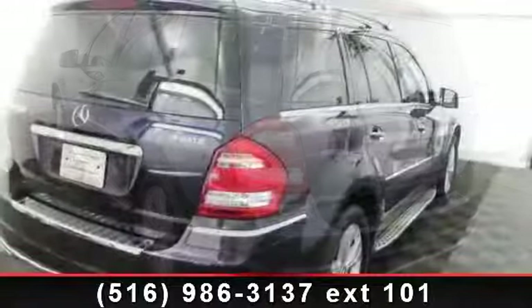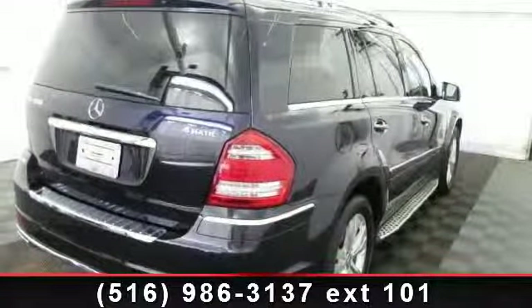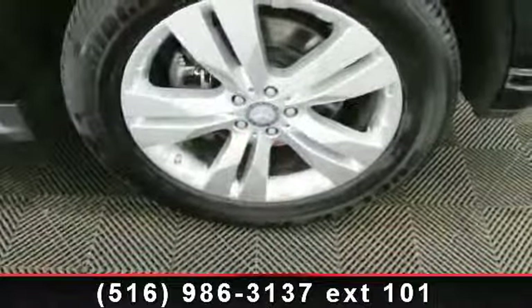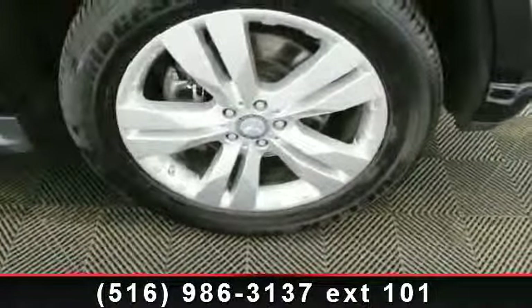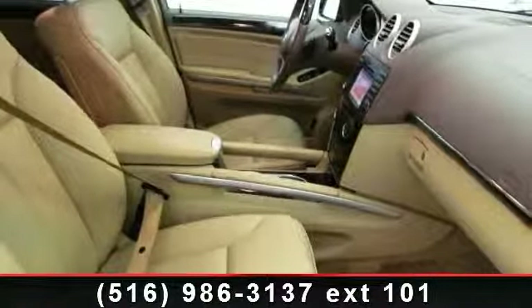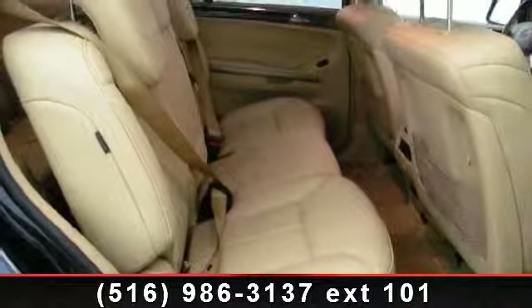This vehicle comes with a reliable 8-cylinder engine, connected to a smooth shifting automatic transmission. Some of the top features included with this vehicle are child safety locks, driver vanity mirror, remote trunk release, floor mats, front side airbag, third row seat, and auxiliary audio input.